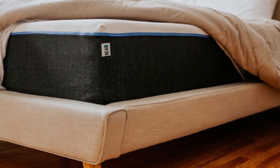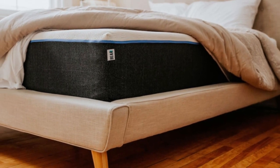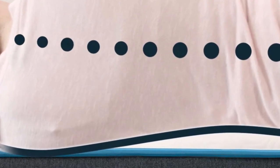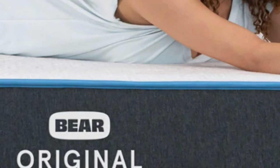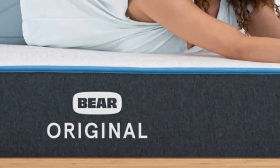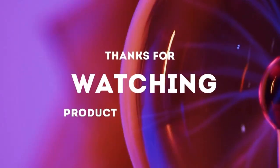The Bare Original is available at a competitive price point, especially for a product with an innovative textile material like Celliant, and free shipping is included in the purchase price. Bare provides a 120-night sleep trial to test out the mattress in your own home, and a lifetime warranty covers the mattress should any defects arise in materials or workmanship. Thanks for watching.